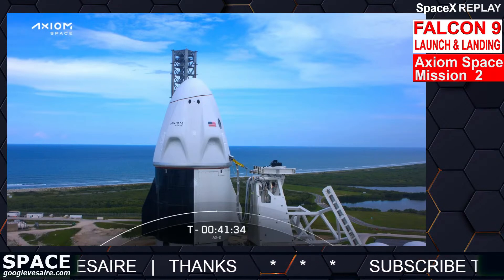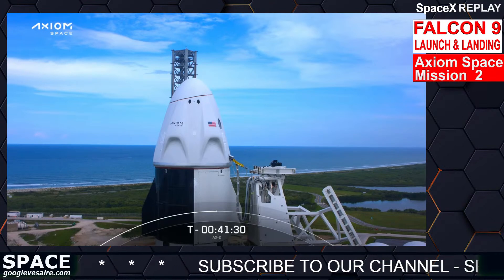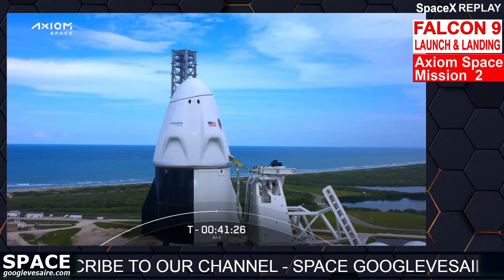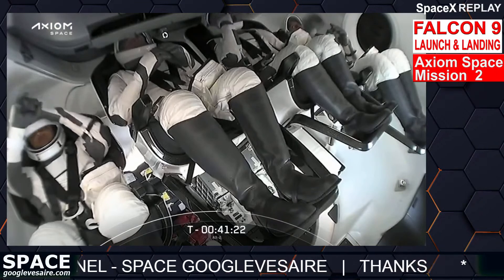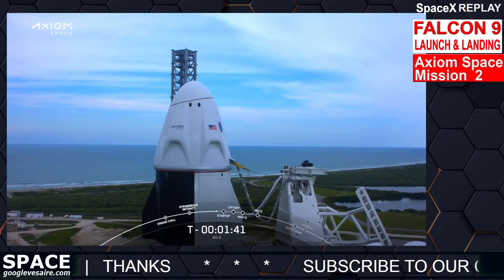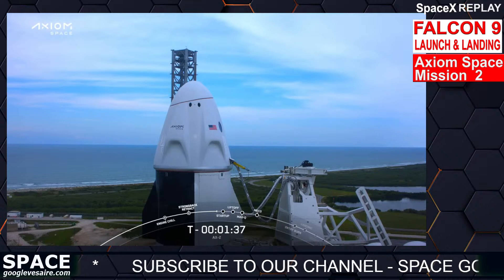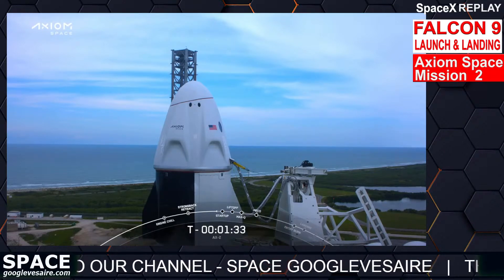Dragon, SpaceX — you are go for Section 6, close visors and arm launch escape system. Copy, go for Section 6. We saw the AX-2 crew member H2 locks load is complete. Dragon is in auto idle.